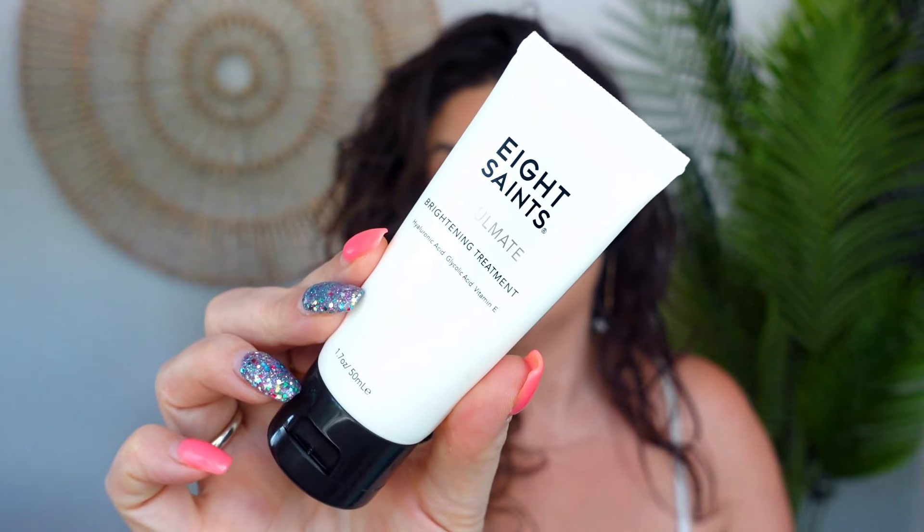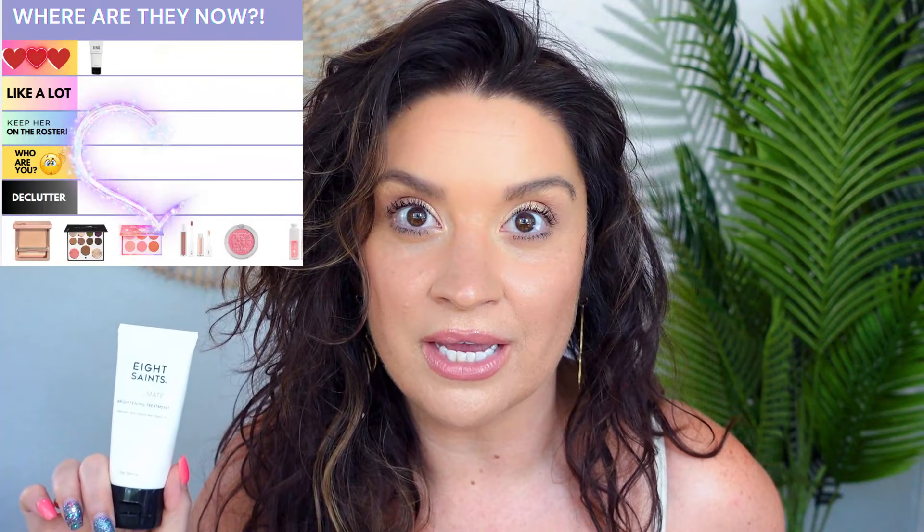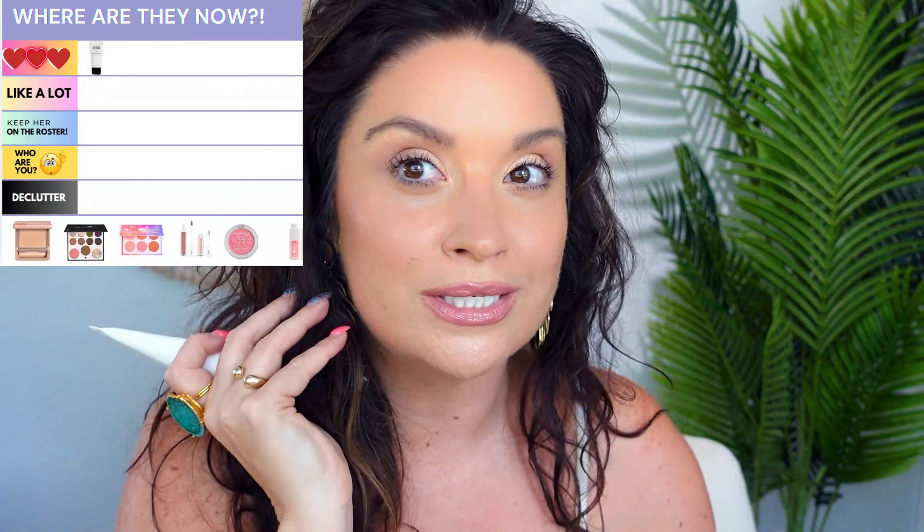Starting where my face likes to begin, let's talk skincare. Something I love right now is the Eight Saints Soulmate Brightening Treatment, which I got from BoxyCharm. In a rapid-fire way: this brightens, and it does a really good job. I wasn't sure how I was going to feel about it — I kind of thought I was going to hate it — but I ended up loving it. It lasts all day underneath makeup really well, and the next day you can totally see how your skin is brightened. I use it in the morning and it is fantastic — something I use every week.